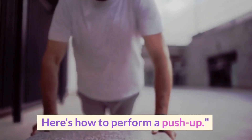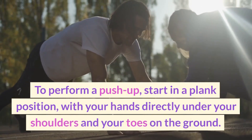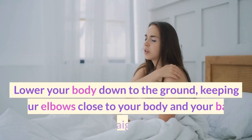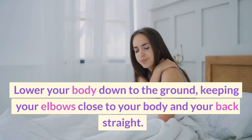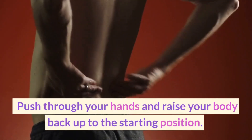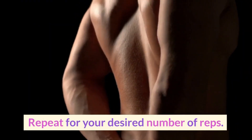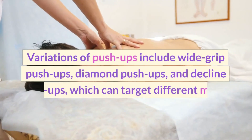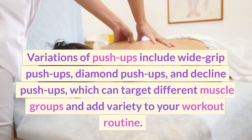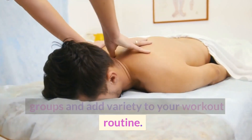Here's how to perform a push-up. Start in a plank position, with your hands directly under your shoulders and your toes on the ground. Lower your body down to the ground, keeping your elbows close to your body and your back straight. Push through your hands and raise your body back up to the starting position. Repeat for your desired number of reps. Variations include wide grip push-ups, diamond push-ups, and decline push-ups, which can target different muscle groups and add variety to your workout routine.